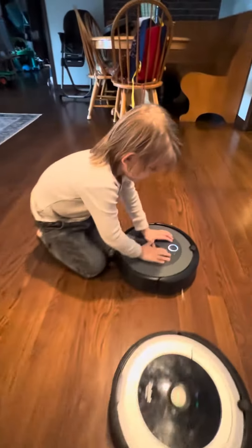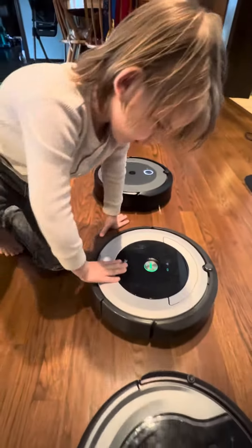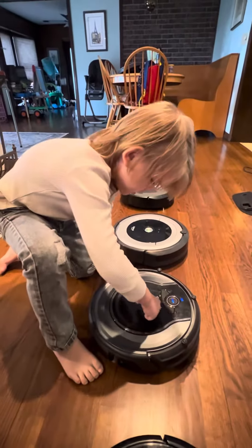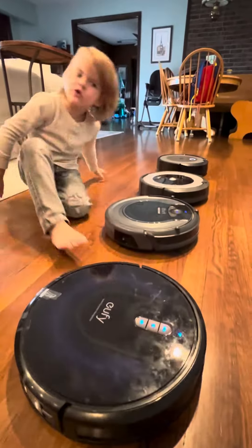Of all four Roombas, what do we have here? What is this one? The iRobot Roomba i3+. The iRobot Roomba 690. The Shark Ion 750. And the Eufy G30.